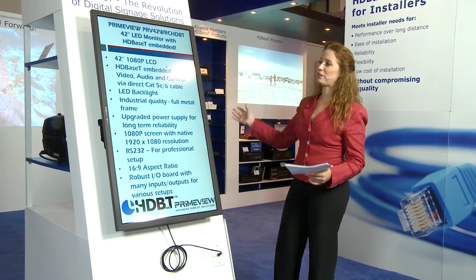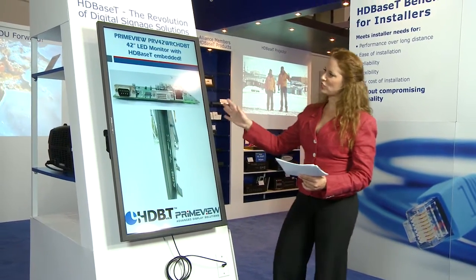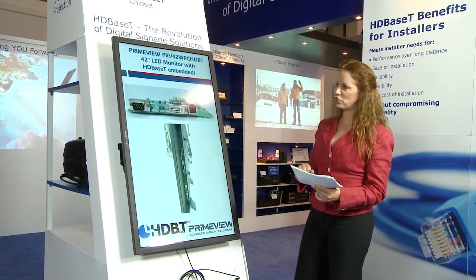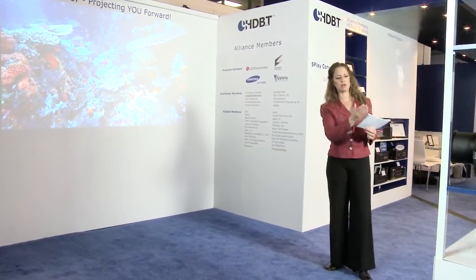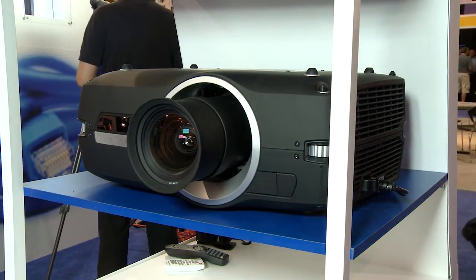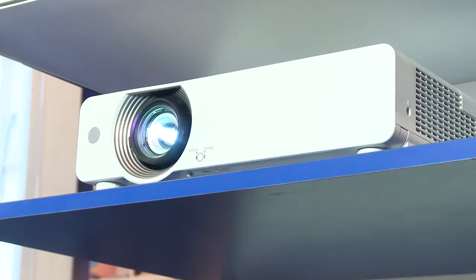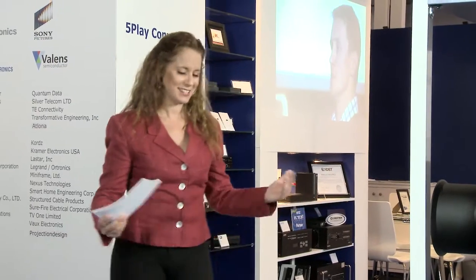Here's the HDBaseT professional display area, featuring a commercial HDBaseT digital signage display. For the corporate segment, we have a Projection Design HDBaseT projector, and for the corporate educational market, we have the Panasonic HDBaseT projector. The power of HDBaseT is here.